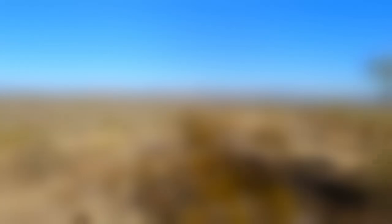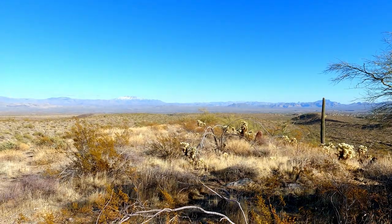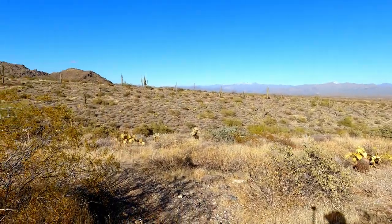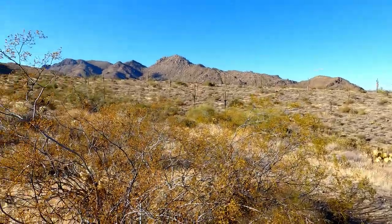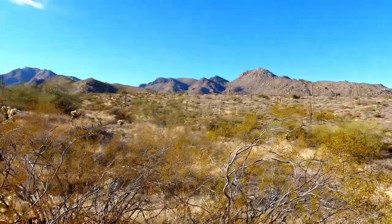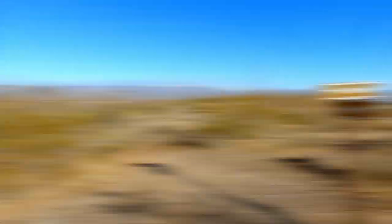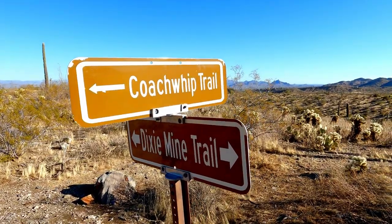This is my second time on this part of the Dixie Mine Trail going up this hill. Last time I hiked it was for the previous Exploring McDowell Mountain Regional Park video. If you click the cards up there, you can pull that up. This is a beautiful hill and from the top the view is going to be pretty magnificent — a pretty epic view of the mountains. The snow is still sticking up there on Four Peaks. And there's the mountain we're kind of hiking around. Now we're getting off Dixie Mine Trail and going onto the Coachwhip.